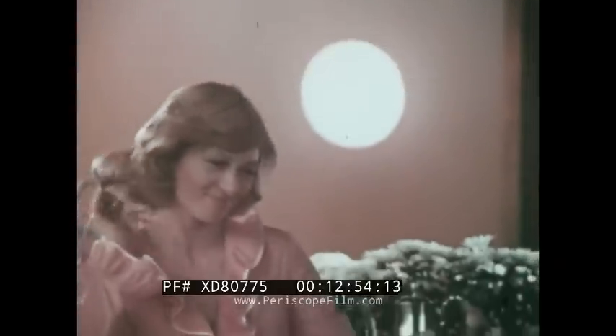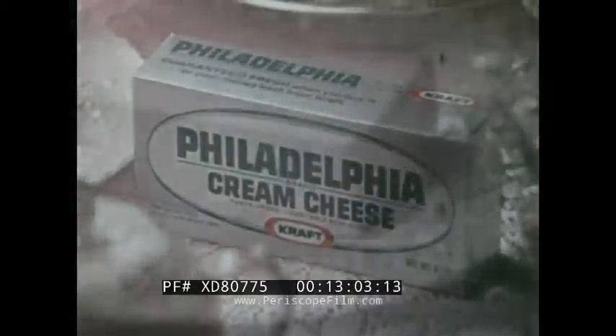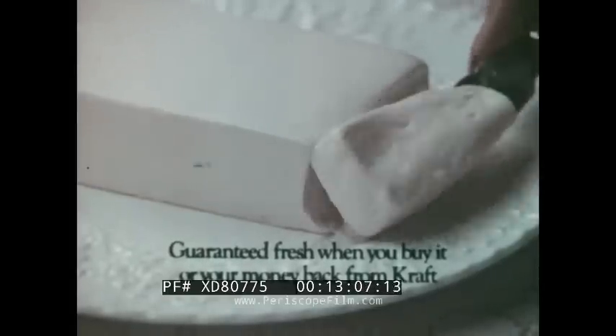You wake up this morning to Philadelphia brand cream cheese — smooth, rich, and guaranteed fresh when you buy it, or your money back from Kraft. You get what you pay for.